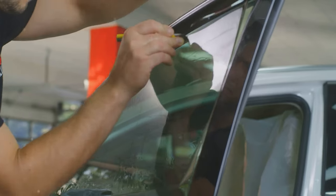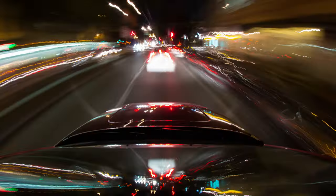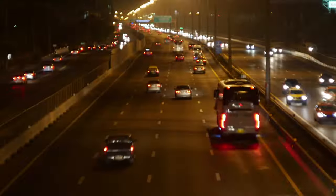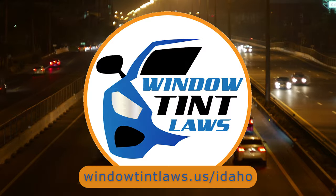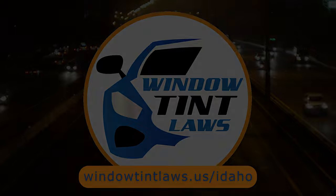So that's a rundown of Idaho's legal tint limits, the color restrictions, and the potential penalties. It's a lot to keep in mind, but it's all about making sure that everyone on the road is safe. If you need more detailed information, don't hesitate to check out the link provided. It's always better to be fully informed, especially when it comes to legal matters like this.